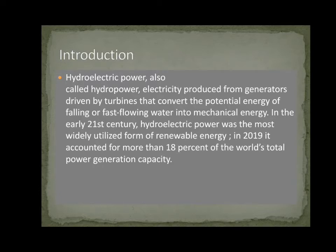Introduction. Hydroelectric Power, also called Hydro Power, is electricity produced from generators driven by turbines that convert the potential energy of falling or fast-flowing water into mechanical energy. In the early 21st century, hydraulic power was the most widely utilized form of renewable energy. In 2019, it accounted for more than 80% of the world's total power generation capacity.